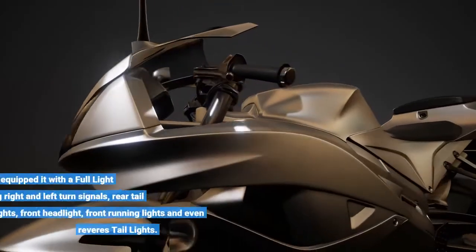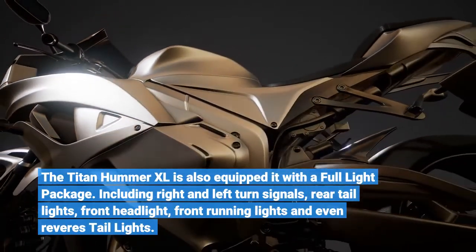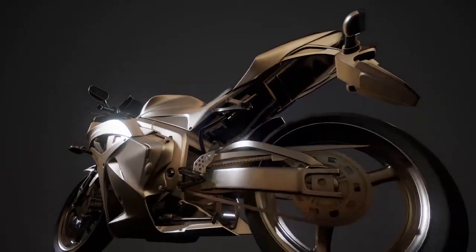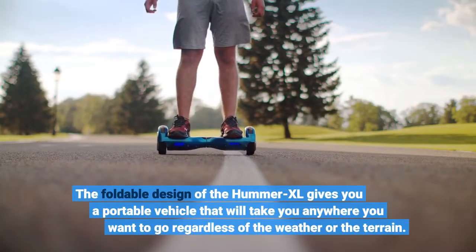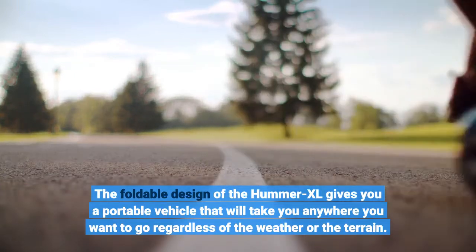The Titan Hummer XL is also equipped with a full light package, including right and left turn signals, rear tail lights, front headlight, and front running lights. The foldable design of the Hummer XL gives you a portable vehicle that will take you anywhere you want to go regardless of the weather or the terrain.